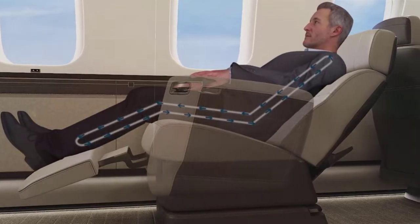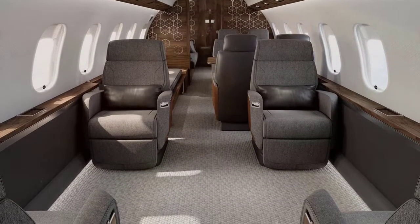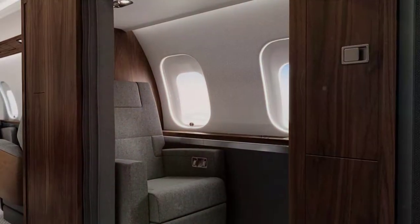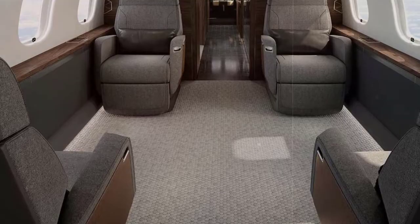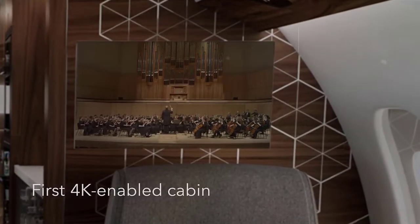The typical cabin layout for the Global 6500 has three distinct living areas. At the front, just behind the crew rest area, there is the club suite, featuring four of the patented Nuage seats. The club suite also features a 4K bulkhead monitor with immersive surround sound.